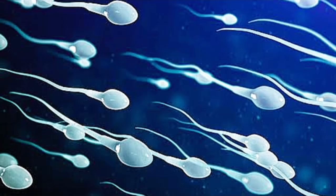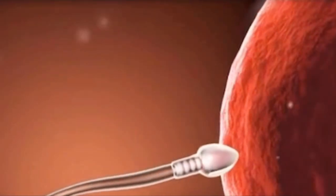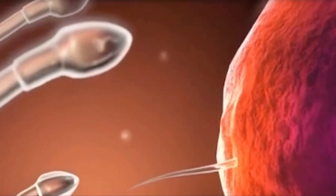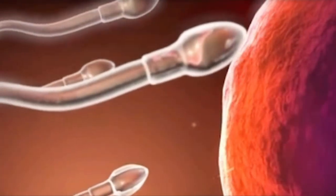Only a few hundred sperm cells eventually get to the egg on this journey. The egg has two protective layers, and only one hyperactive sperm can bubble through the first layer, known as the corona radiata, to get to the second protective layer, known as the zona pellucida.